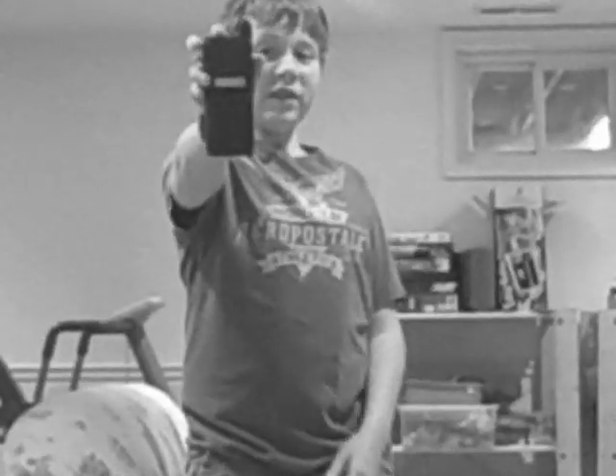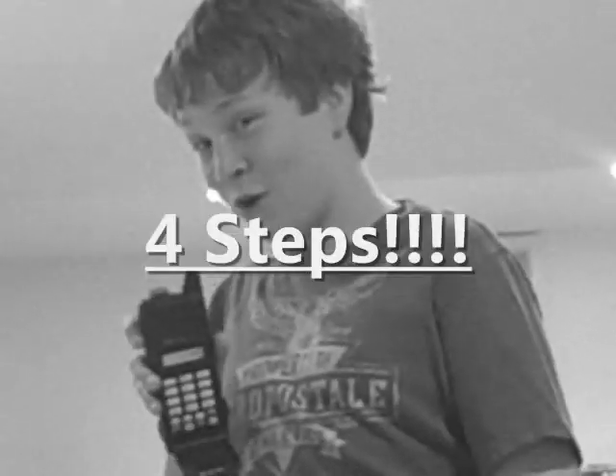Do you know what this is? This is our new cellular telephone. It's the whole shebang, if that's what the kids are saying these days. There are four easy steps to using this cellular telephone.